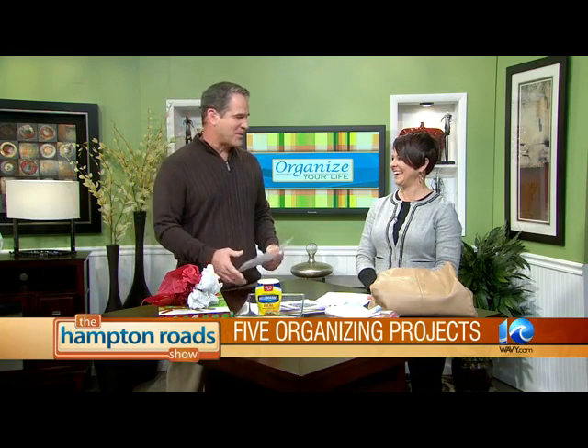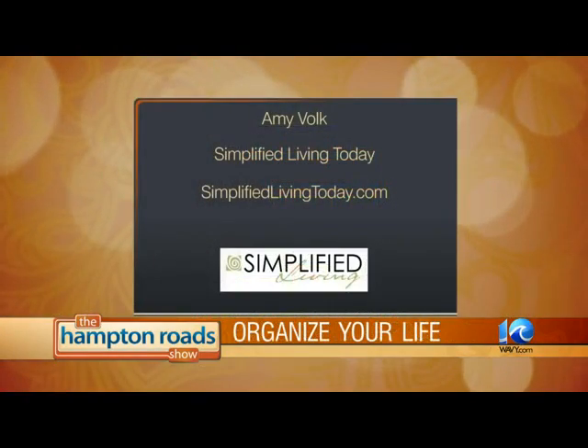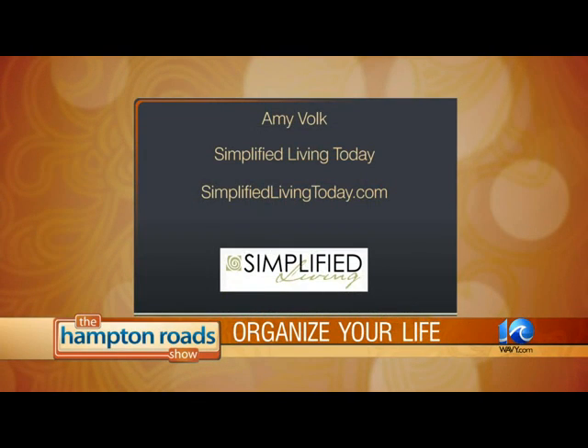It's really not appropriate anymore to have lights up after this weekend. There's always somebody on the block — I've been that person one time, leaving them up a little bit too long. But some of our military families leave them up until the military person comes home, so give them a little grace. If you want to get in touch with Amy Bolt from Simplified Living and find out how you can get your life organized, log on to SimplifiedLivingToday.com. We'll also link all of our information on our website, TheHamptonRoadShow.com. Happy New Year, Amy. Happy New Year.